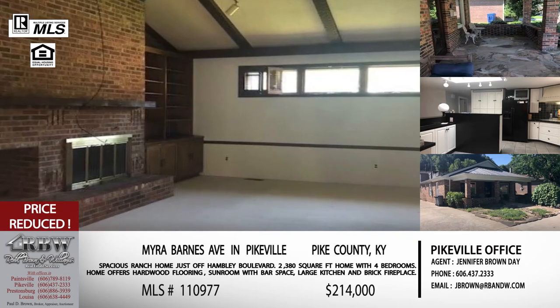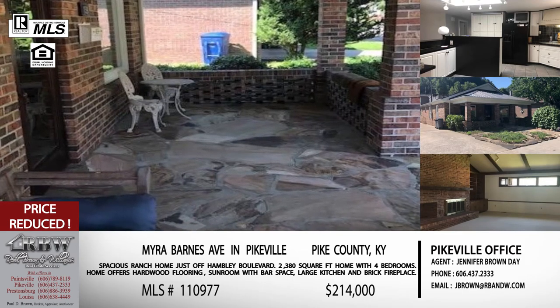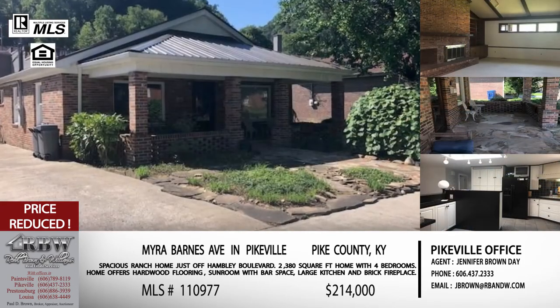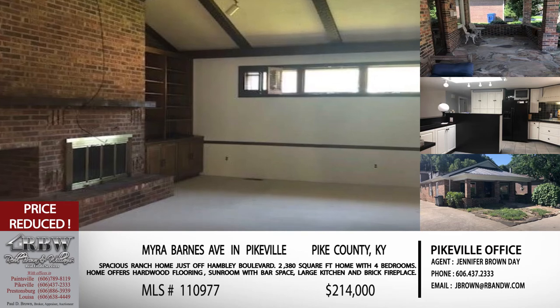It's four bedrooms, two bathrooms, almost 2,400 square feet — a lot of space. On the outside, very low maintenance with a small garden area and a really nice covered front porch. The price has just been reduced to $214,000. You're getting all of that in downtown Pikeville right off Hambly Boulevard.